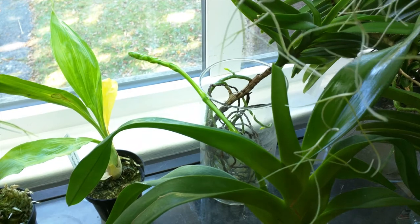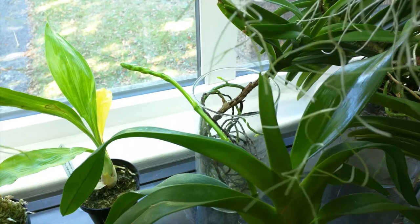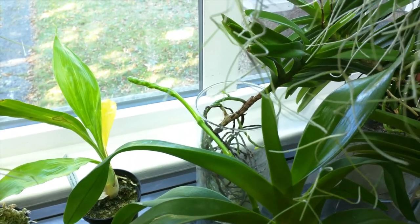Here's an update on my Aerides quinquevulnera. It's still in spike and the spike still looks healthy, so I think we'll have to wait a little bit for this.